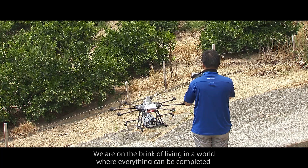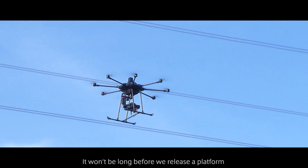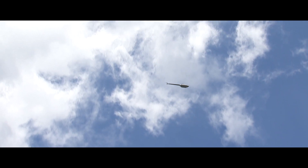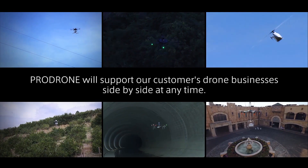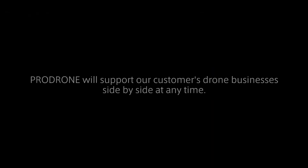We are on the brink of living in a world where everything can be completed with one click. It won't be long before we release a platform that requires nothing more of you than to press start. We are a B2B company. ProDrone will support our customers' drone businesses side-by-side at any time. Tell us what you need — ProDrone will make it happen.